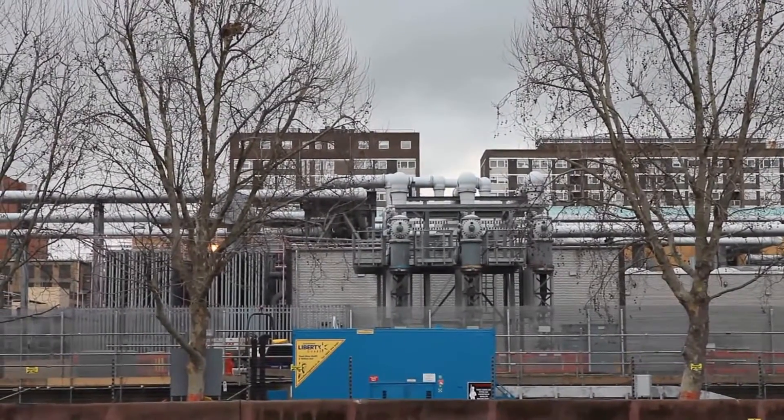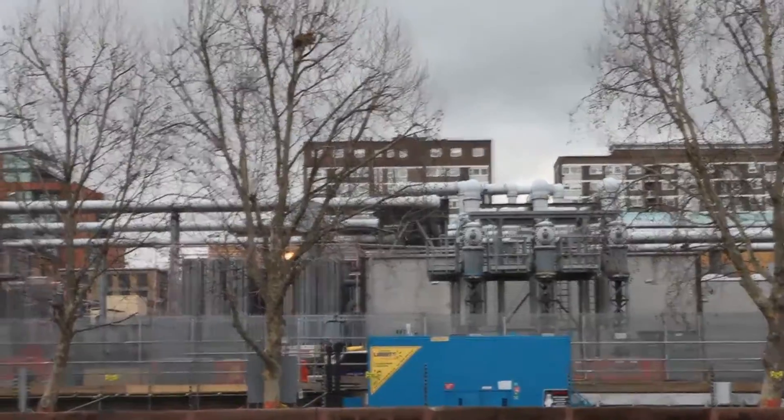Just another view of the underground connections to those bus bars there.